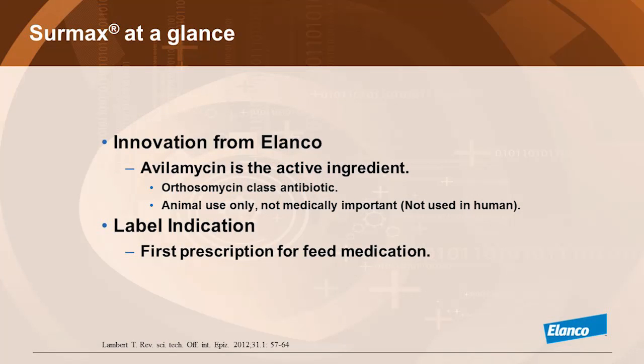When you look at avilamycin, what we are proud of is that in that class of antimicrobial called orthosomycin, avilamycin is the first antimicrobial developed. Orthosomycins are not used in human medicine.